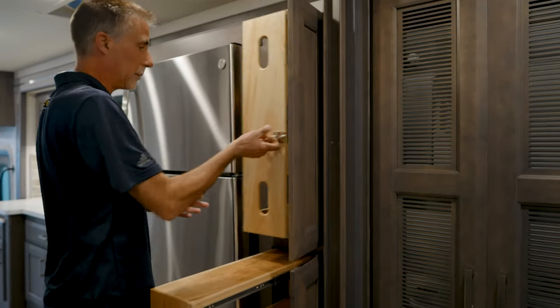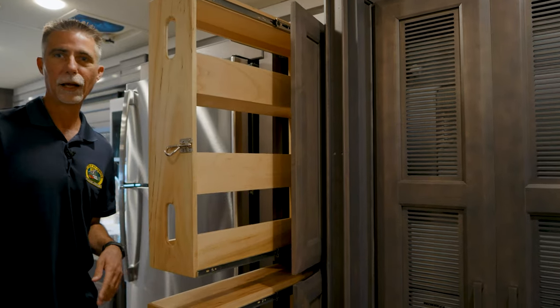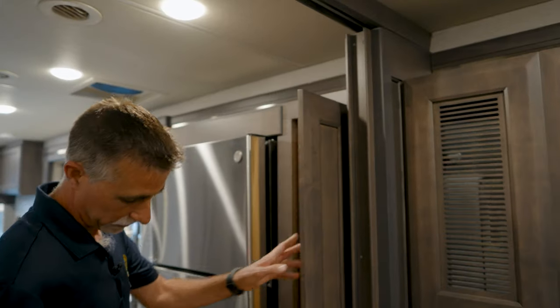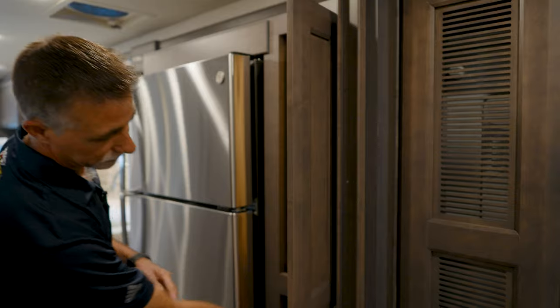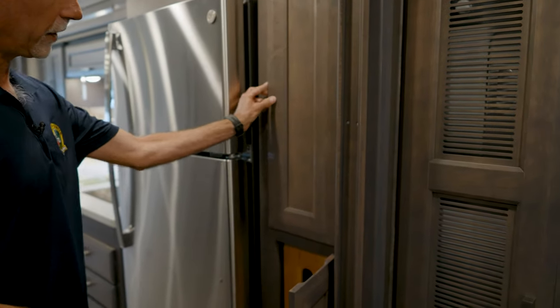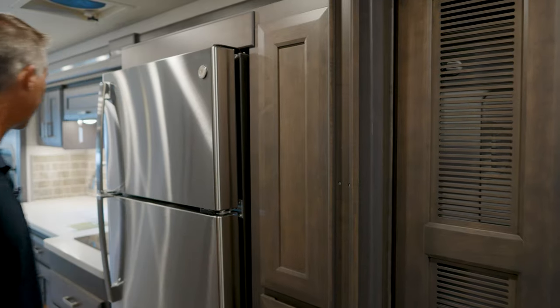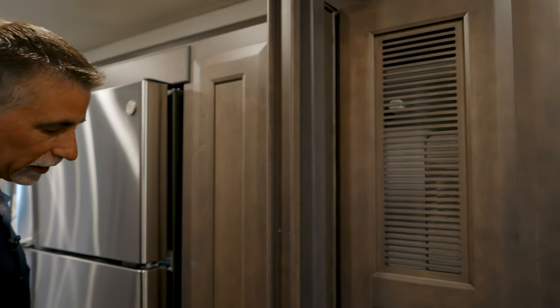We've got the tilt-o-view bed — it gives us more walking space in the bedroom, though you do have to put it up when you bring the slides in. It allows a slight incline, and of course you can put it flat to sleep. There's lots of storage in the bedroom area. Oh — I almost walked right past this: there's a large pantry here with very clean interior lines and no visible handle, which is why I nearly missed it.